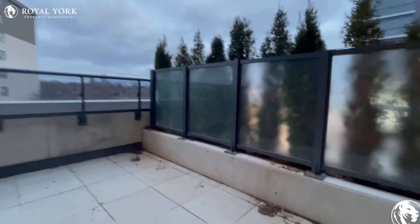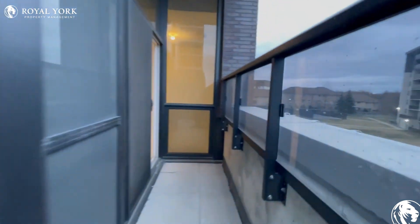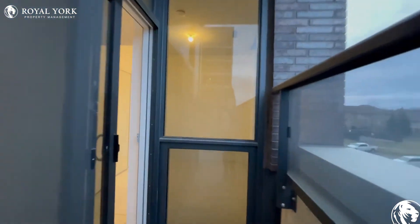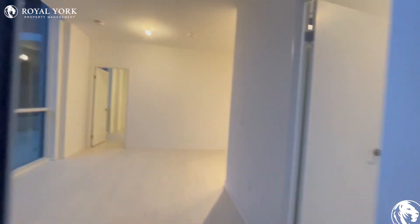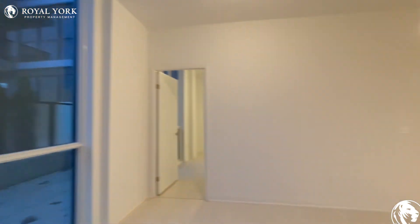If you're interested in booking a showing to come and view this unit, feel free to contact us at Royer Property Management 24 hours a day, 7 days a week. We would be more than happy to show you. This unit will not last long. Thank you very much.